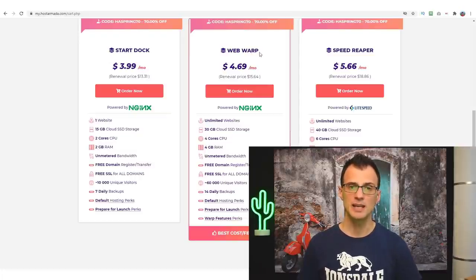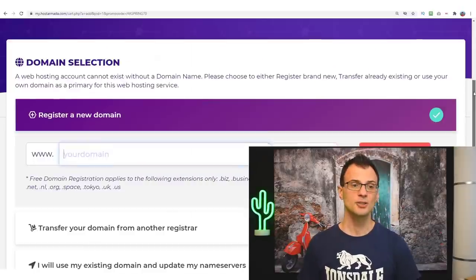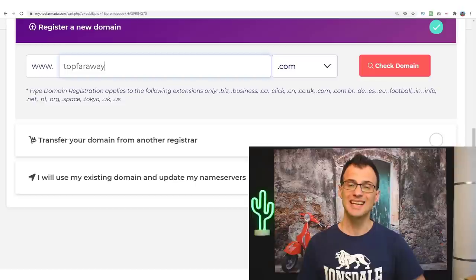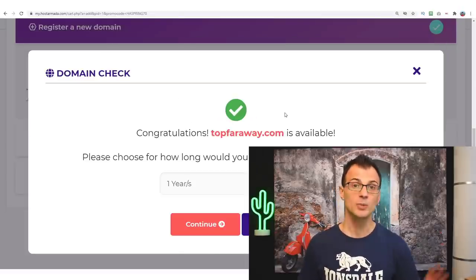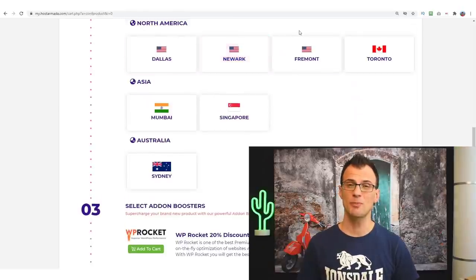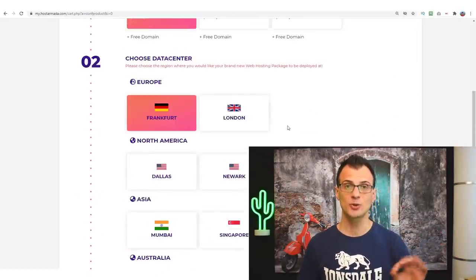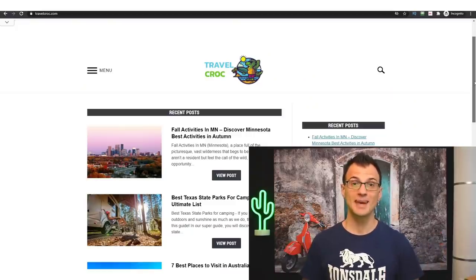You can start at the cheapest plan — Web Warp or Speed Reaper are also options. Click 'Order Now,' then under domain selection enter 'register new domain.' For example, 'top far away' is available, and you get this domain for free when registering hosting with Host Armada. For the data center, choose North America if your website will be in English, then go through checkout and enter the exclusive discount code at the final screen — the code is in the description below.